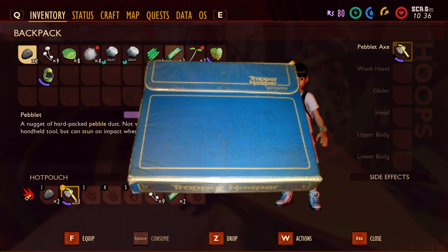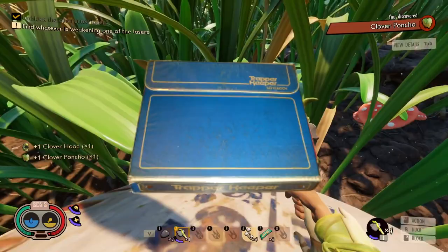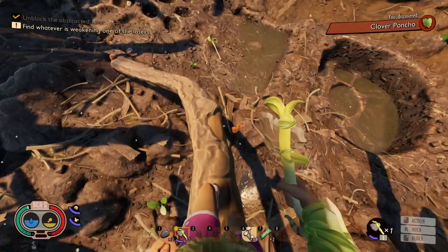The final entry in this category is a Trapper Keeper. Everyone had one or more of them when I was a kid, as they were super useful for storing tons of paper and there were a lot of different designs. Many had bright colors and often times we drew our own designs on them. I think a Trapper Keeper would be a cool landmark that could contain a hidden drawing or note related to the Grounded story.